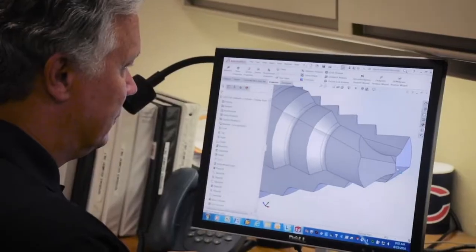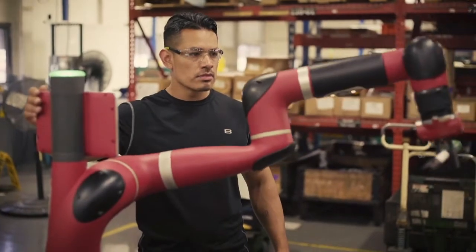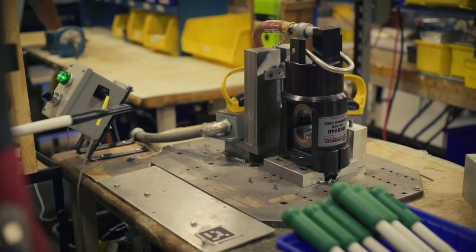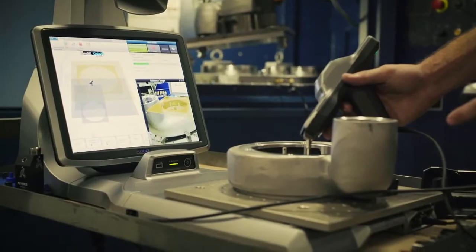To deliver on that promise to customers, we're constantly challenging our company to evolve. We invest in progressive facilities, advanced production equipment, and enhanced quality assurance programs.